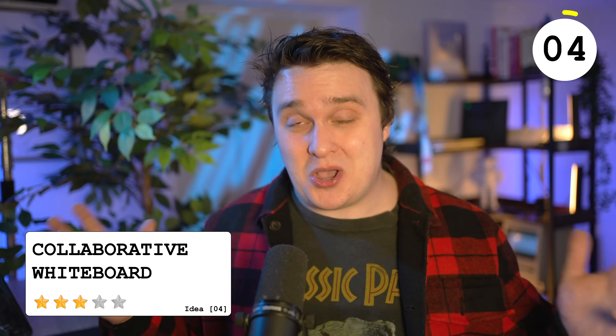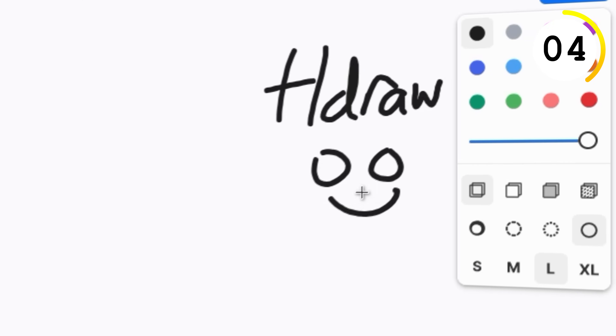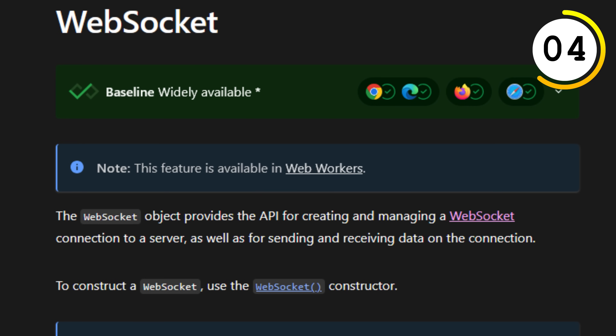Whiteboard softwares are all over the place, but you can make one that's interactive pretty easily. You can use open source software like TLDraw, then for the multiplayer aspect use WebSockets or something easier like PartyKit. This can be tough depending on what you want to do, but it's a great starting point to build something custom to you.